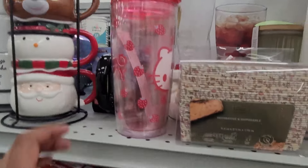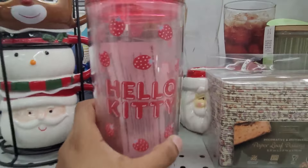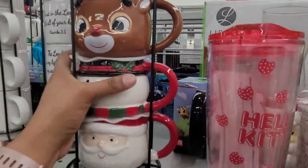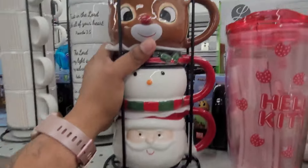They have a new Hello Kitty cup right here and this one is $5.99. They do have this right here — it's a core piece and this one is $9.99 as well.